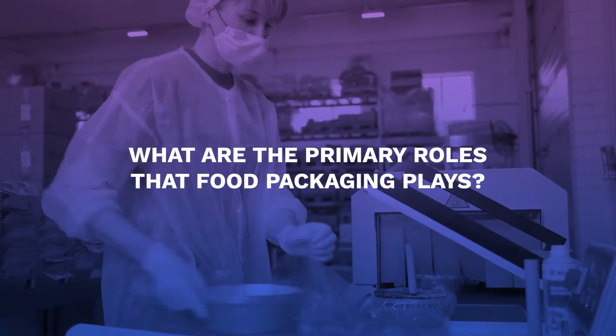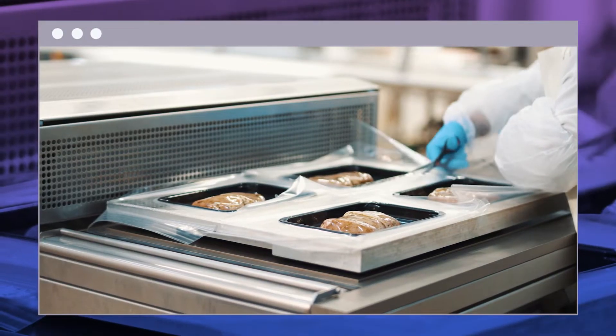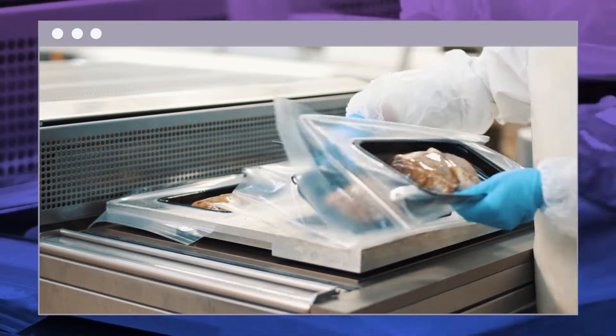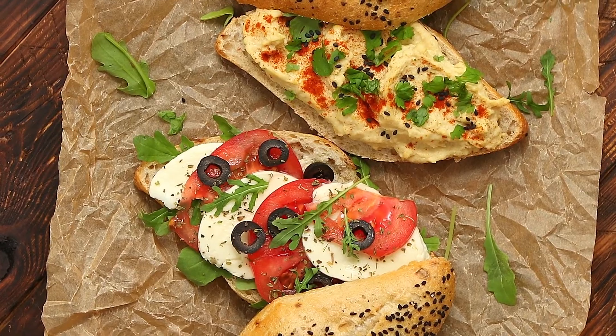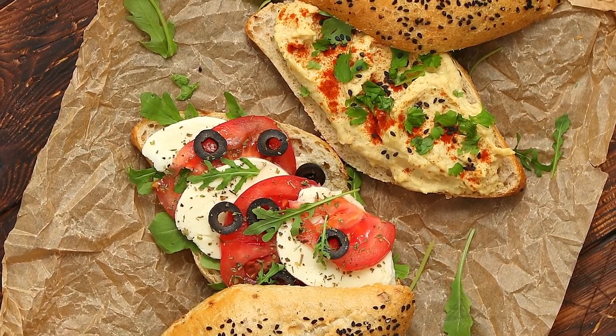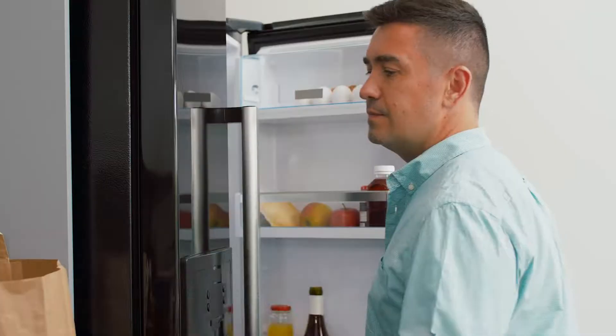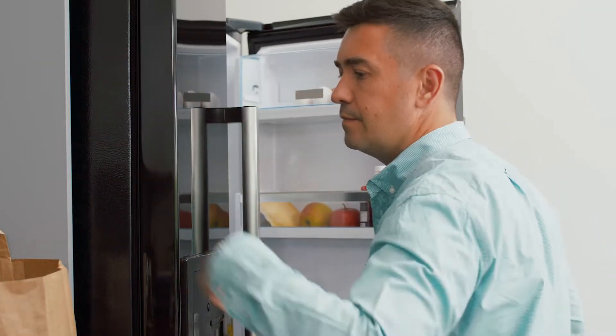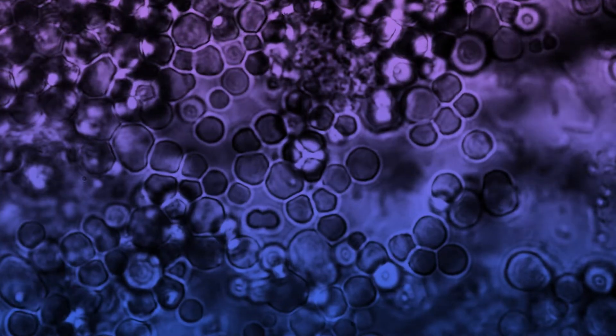You might be wondering what the primary roles of food packaging are. Packaging food involves more than meets the eye. Some of the most critical roles include: packaging keeps food safe by isolating its contents from the elements — once food is opened, it quickly spoils. Correctly packaged food lasts longer in storage.